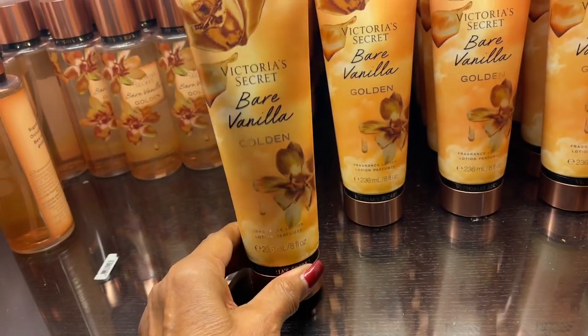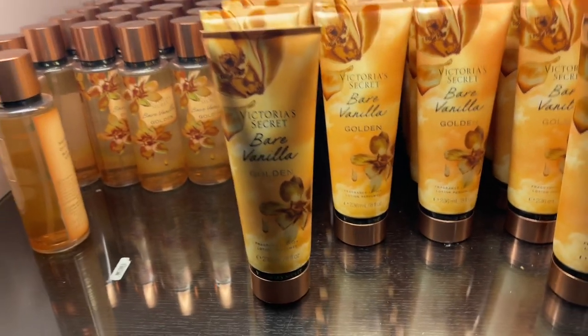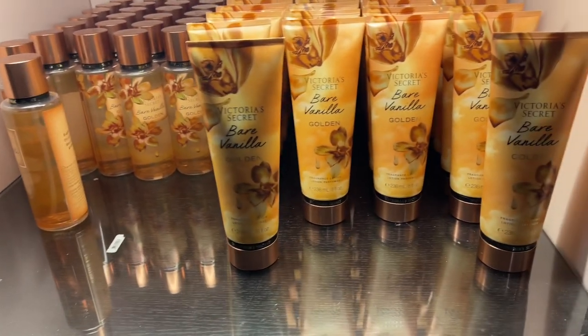Wow. Yes, even my mom likes it. It's a little bit — thank you!